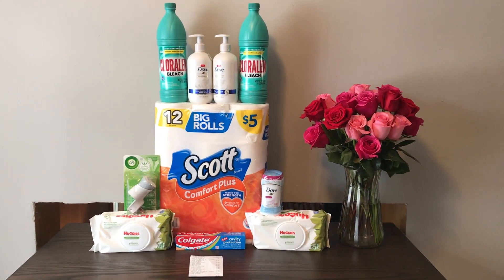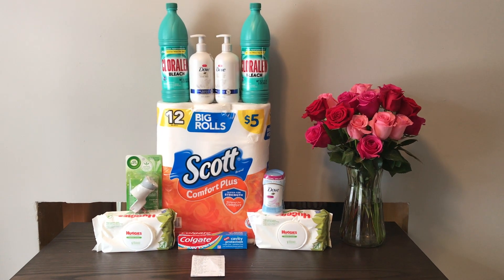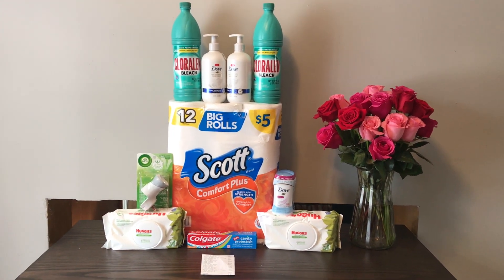This was everything I picked up today. Everything went completely fine at the register — my printable coupon went through just fine and so did all of my digitals. Let me show you my receipt.